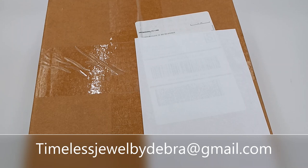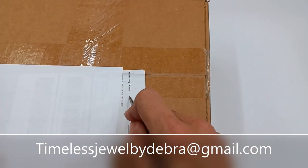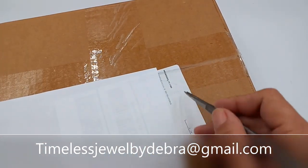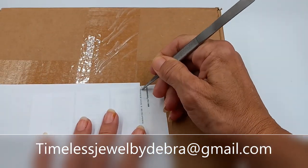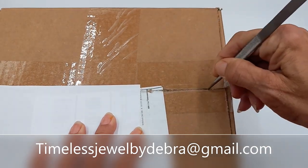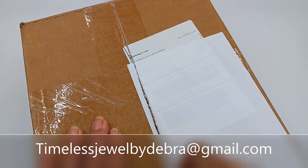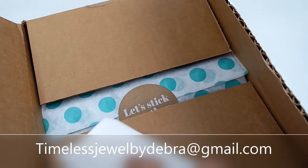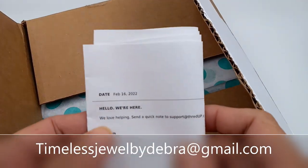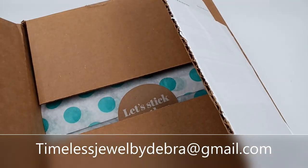Hi guys, it's Debra from Timeless Joe by Debra. I decided it was time to do another video, so we are doing a 15-piece ThredUp. This one came from Mechanicsburg, and I must have gotten it before I started writing the dates on when I received them. I couldn't find my opener so I am using my jewelry tongs as I like to call them. This is from February 16th of 2022, Mechanicsburg.